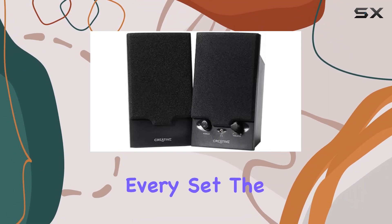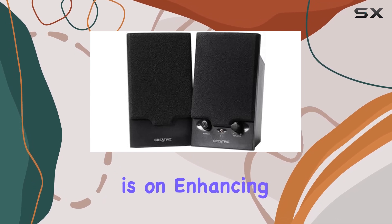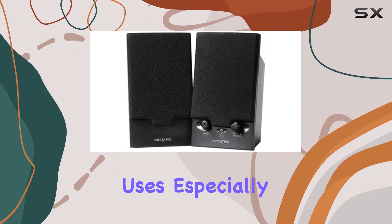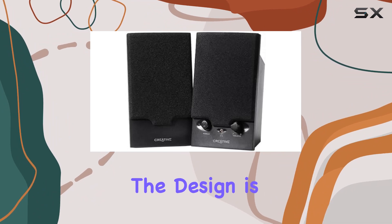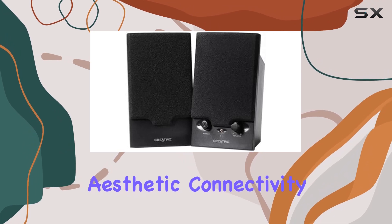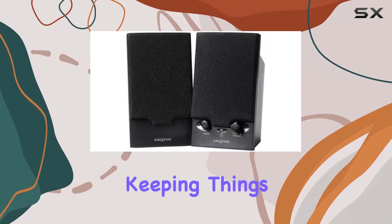This isn't something you find in every set. The emphasis here is on enhancing your computer audio, making these speakers ideal for various uses, especially for computers. The design is minimalistic and stylish, fitting well into any desktop aesthetic. Connectivity is straightforward, keeping things hassle-free.